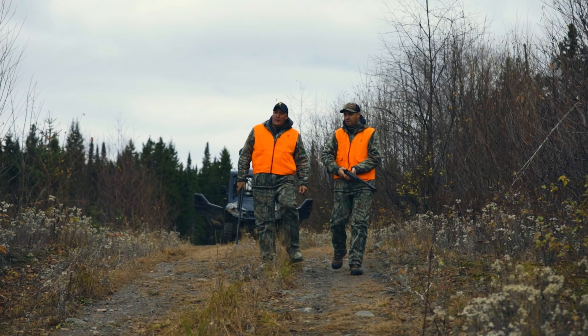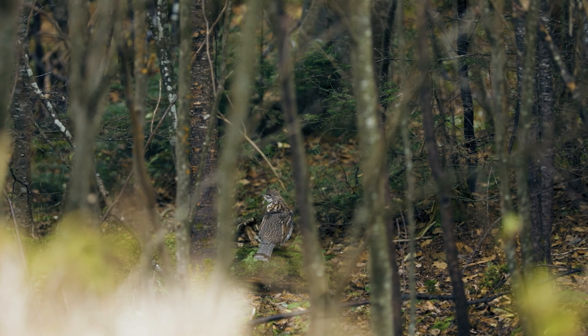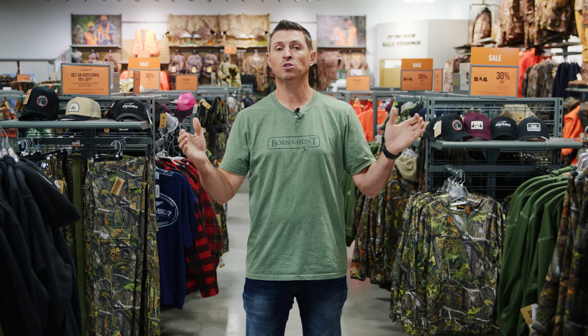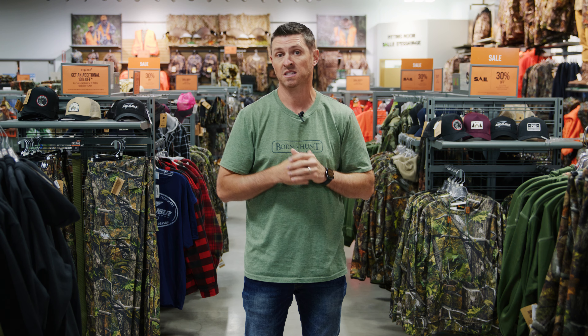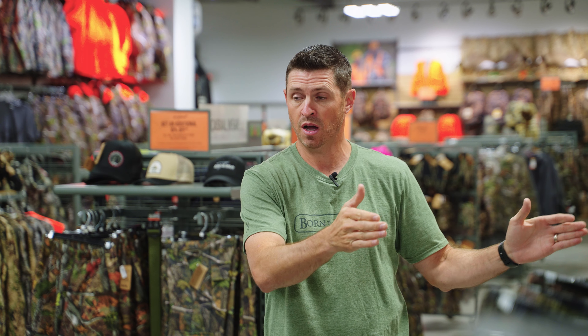One of my favorite techniques to hunt rough grouse is to walk old logging roads or trails. I'm looking for movement and specific areas — conifers and deciduous trees. Conifers for their safety and deciduous for a food source.